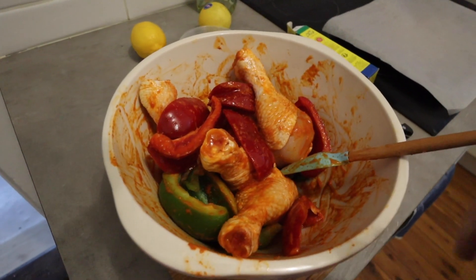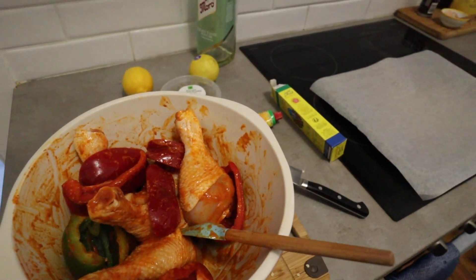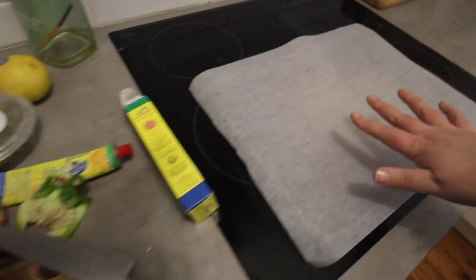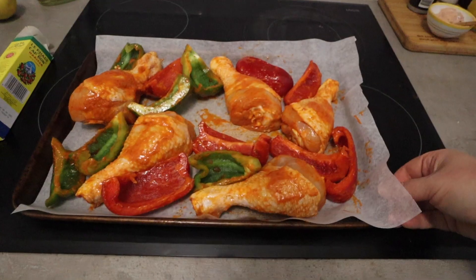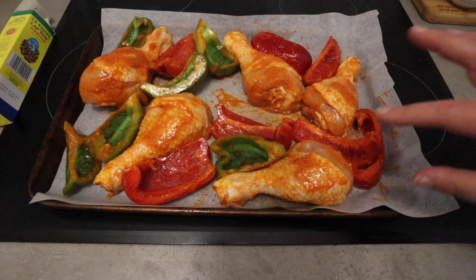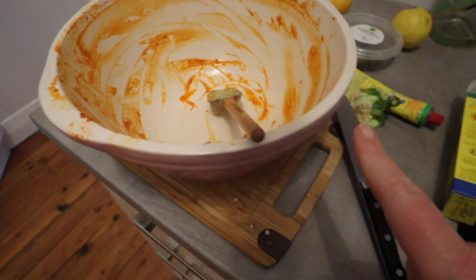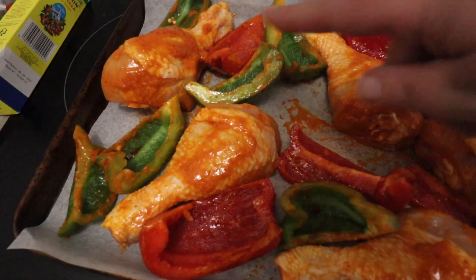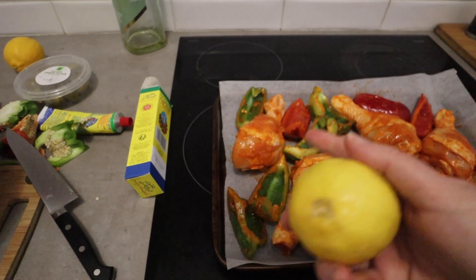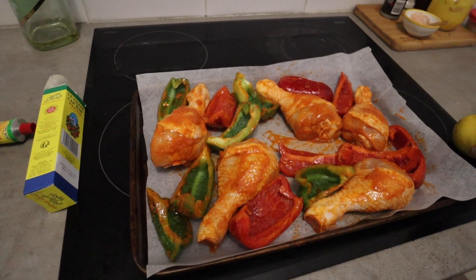I've tossed the capsicums so they've got a bit of chili oil on them. I preheated the oven quite hot — about 200 to 220 degrees. I'm now going to lay everything out on the tray, spreading out the chicken drumsticks evenly with all skin side up, and getting every last bit of the chili oil out and spread over the top. I might also add some lemon cheeks so they can char a bit — then we can squeeze the juice over at the end.